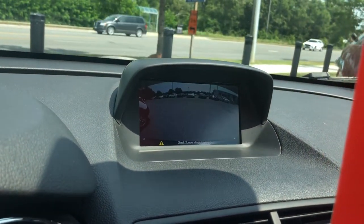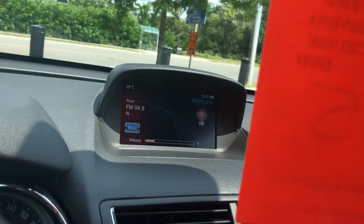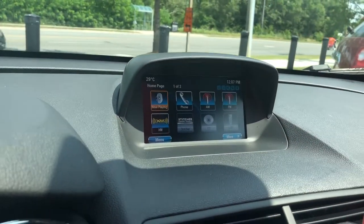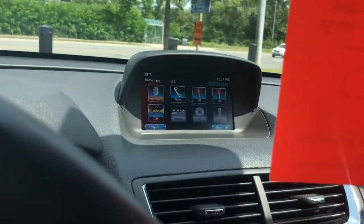Put the vehicle in reverse and you have the rear-view color camera with dynamic grid lines. On the home screen you have what's playing now, phone, AM/FM, XM satellite radio, Stitcher, CD, USB, and lots more to offer.